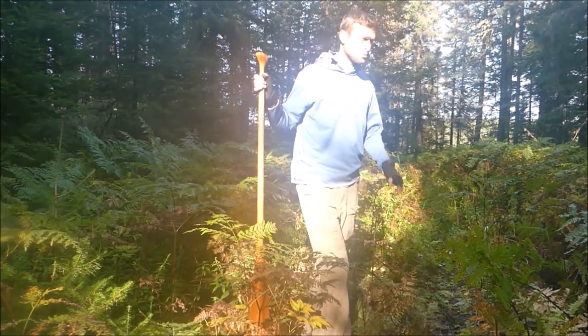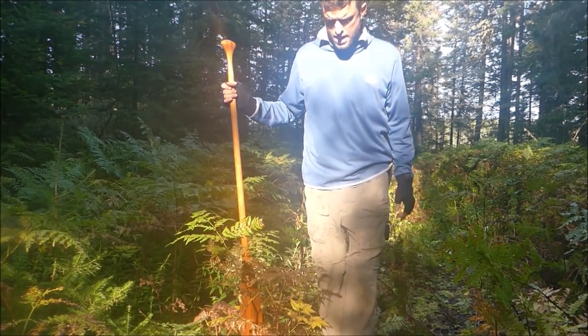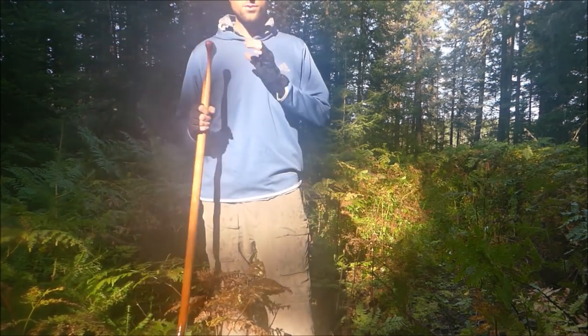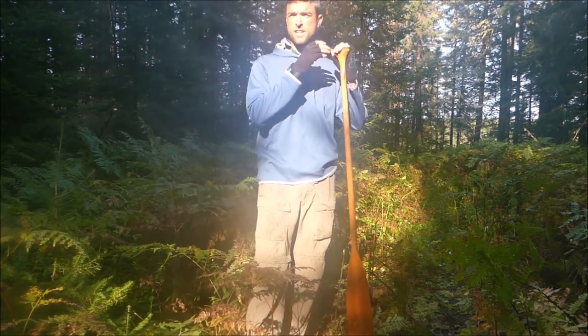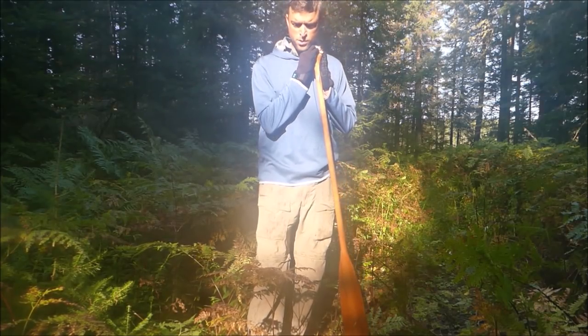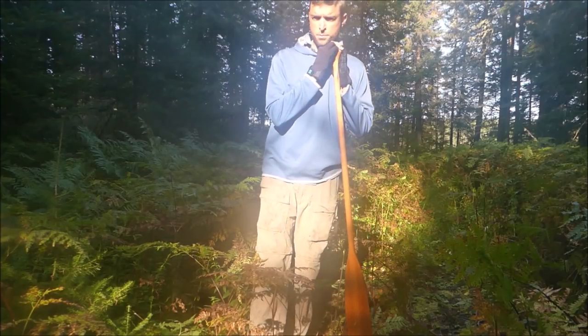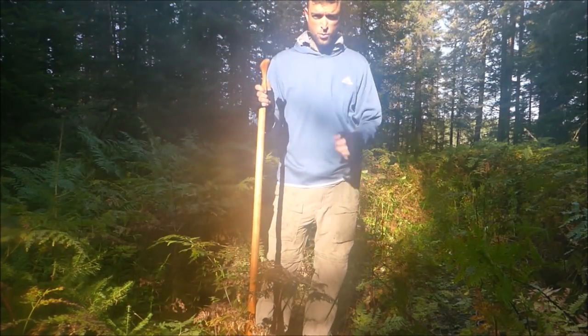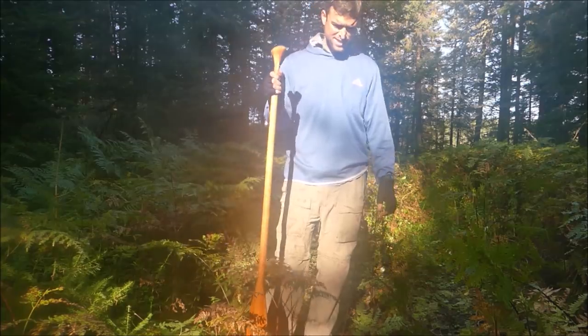I almost couldn't find it — there's no marker for this one, and given how overgrown it is it's hard to see that there's even a trail from the shore. Another pretty tricky takeout. This route might be a lot more wild than I expected.